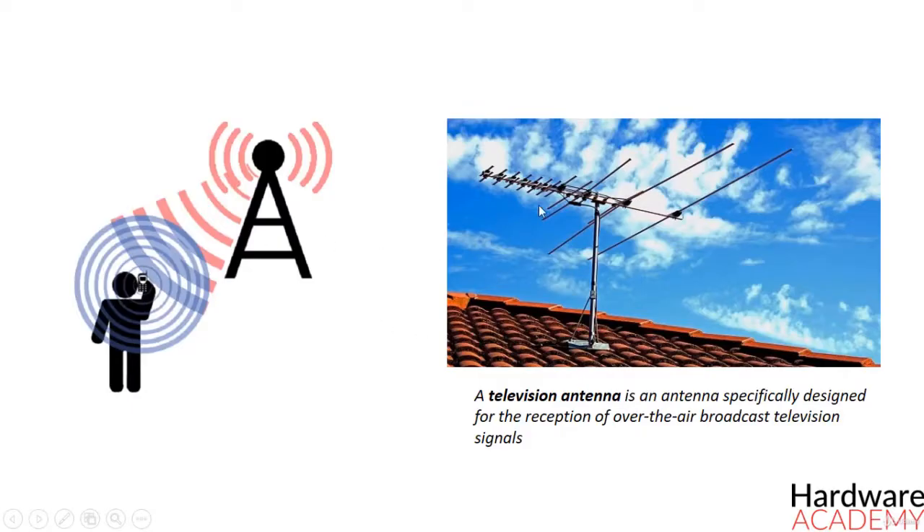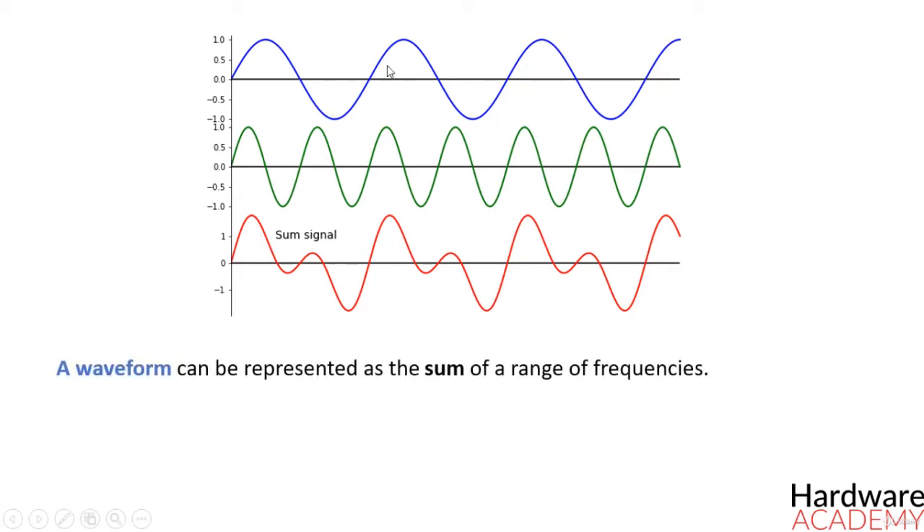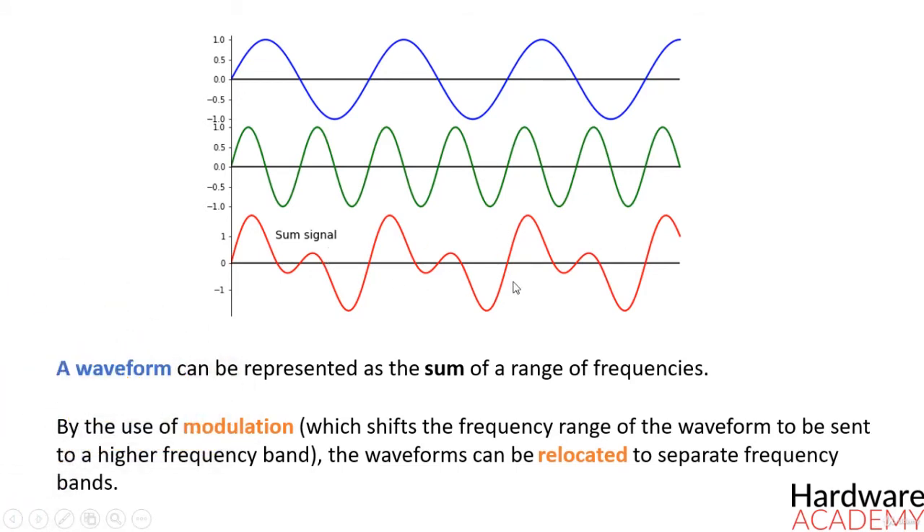How can your cell phone and your television work at the same time? Both use antennas to receive information from electromagnetic waves, so why isn't there a problem? The answer goes back to the fundamental secret of the universe. No matter what information you want to send, the waveform can be represented as the sum of a range of frequencies. By the use of modulation, which in a nutshell shifts the frequency range of the waveform to be sent to a higher frequency band, the waveforms can be relocated to separate frequency bands.